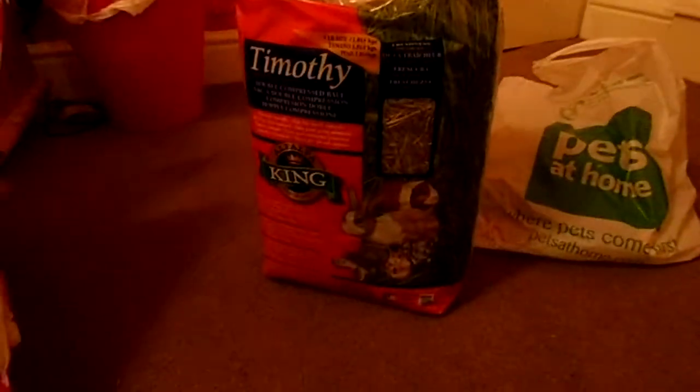It's a timothy hay — I always thought it was alfalfa, I don't know why I didn't see the big timothy sign. But it is timothy hay, I've made sure of that. It looks really green and fresh. It's quite a small bag but it says it's double compressed, so hopefully I'll get quite a lot out of it and hopefully the guinea pigs will like it too.